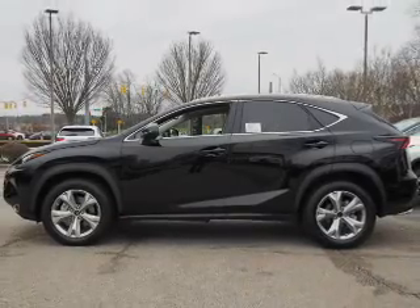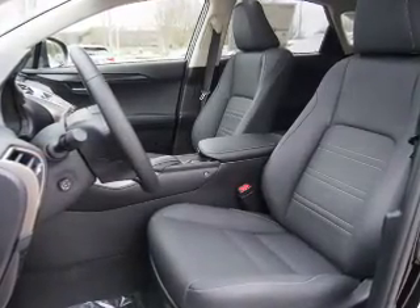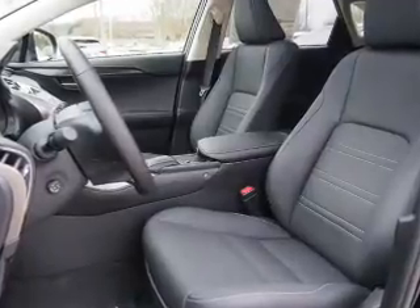The features include auto-dimming mirrors, a spoiler, an alarm system, roof rails, keyless entry, and independent suspension.